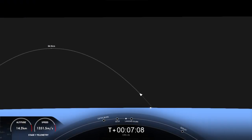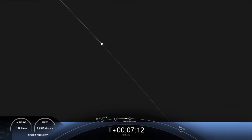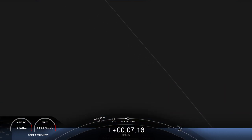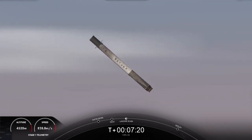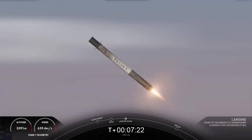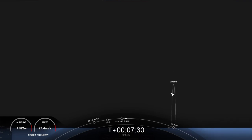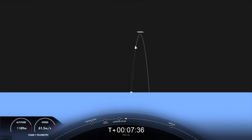About 20 seconds away from that landing burn beginning on the first stage. This is a single engine — the center E9 engine burn — to help slow the vehicle down just enough to touch down on the drone ship. Stage one landing burn on Just Read the Instructions. You can see that the landing burn has begun on the first stage. Let's watch as Falcon 9 touches down on Just Read the Instructions.